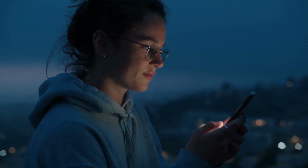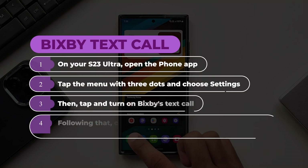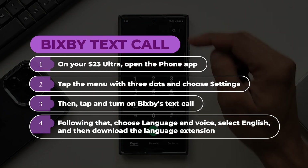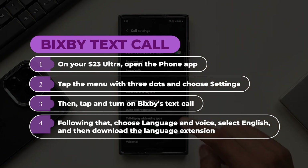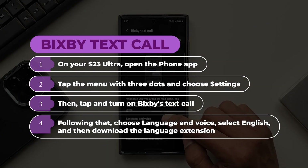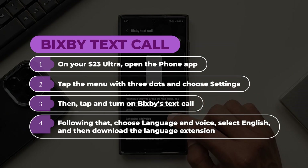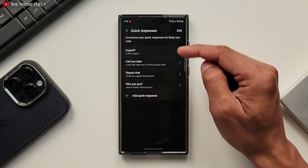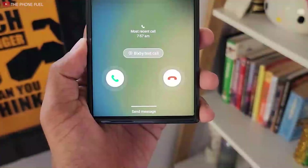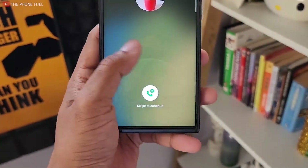To activate and start using Bixby Text Call, follow these steps. One, on your S23 Ultra, open the phone app. Two, tap the menu with three dots and choose Settings. Three, tap and turn on Bixby Text Call. Four, choose language and voice, select English, and then download the language extension. The quick responses option also allows you to enter your own responses. You can now respond to a call by tapping the Bixby Text Call button on the call screen and swiping to accept the call.